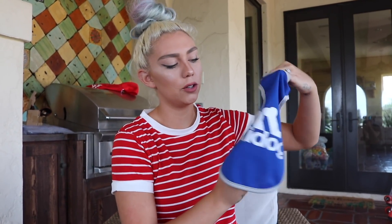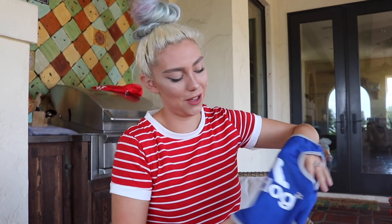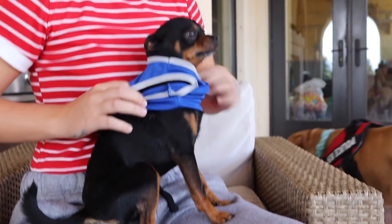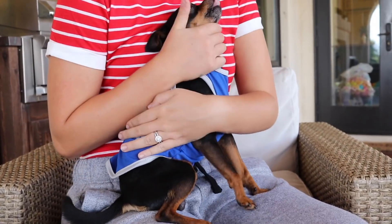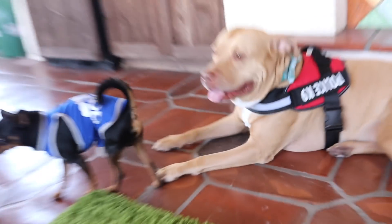The next thing I ordered was this little jersey that says 'A-D Dog' — it's supposed to be like an Adidas jersey, but it says 'D Dog.' Copyright claims! We're gonna put this on Willie. Oh my gosh, blue looks so good on him — he looks like a little basketball player. That fits him perfectly. Look at him! That looks so good. Good job Willie.